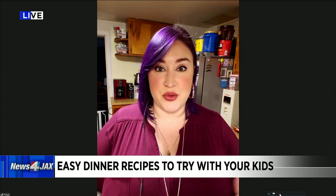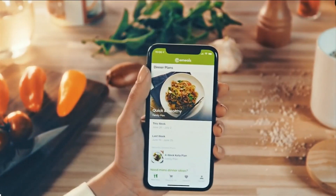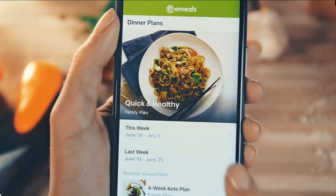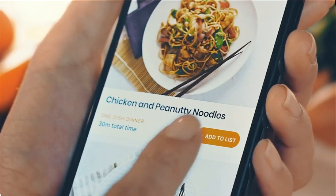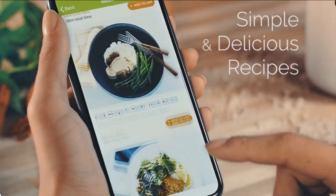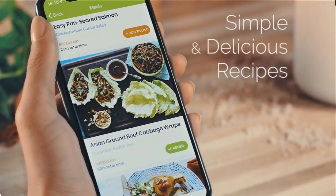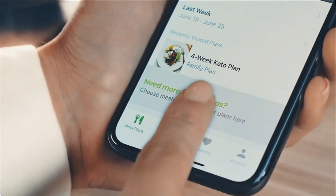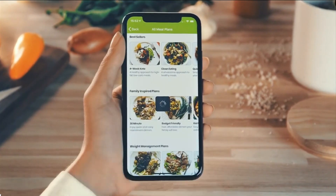And instead of having to figure out what's for dinner or making sure that you have all the ingredients, you can pick your meals. It sends the menu over to the grocery store and then guides you through the shopping process and helps you pick the correct quantities and types of ingredients — so you don't have the 'I forgot the list at home' problem.